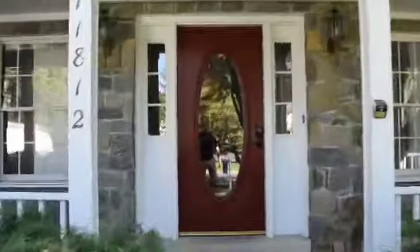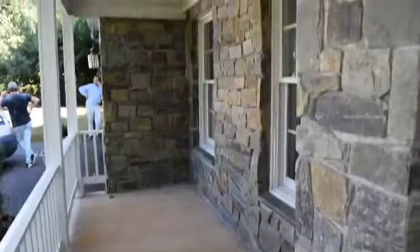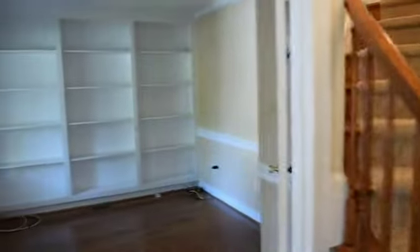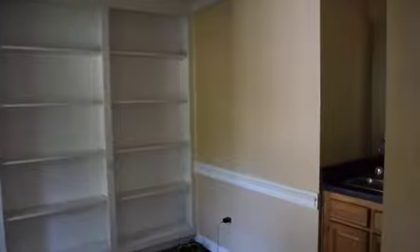Before we go inside, I wanted to show you this wonderful covered front porch — isn't that absolutely wonderful? As we come into the property, right to the left we will see a beautiful office with shelving and a wet bar.